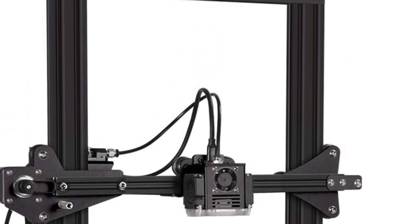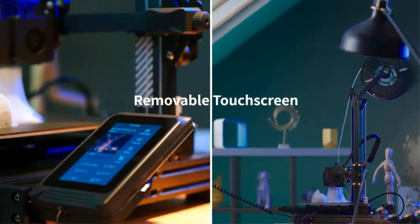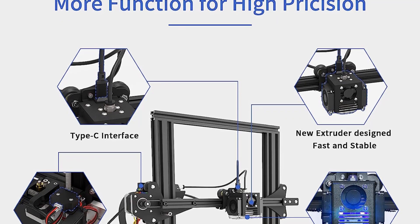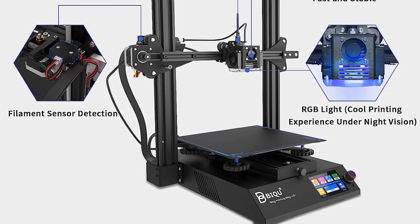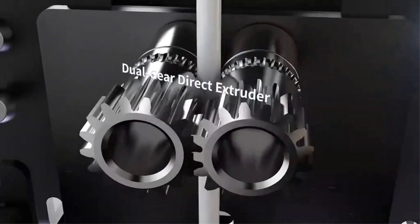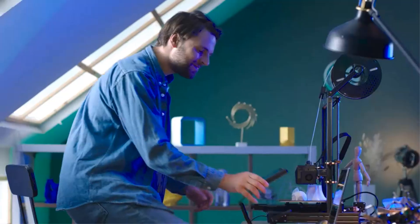The printer also boasts an upgraded Type-C interface, which addresses the issue of messy wiring often seen in 3D printers. By adopting a Type-C interface with an integrated adapter board, the BQB1 simplifies the wiring, making it easier for users to upgrade and assemble the printer. The integrated adapter board interfaces further enhance its DIY and upgrading capabilities. Another significant feature of the BQB1 is its ultra-silent printing capability. Equipped with a 32-bit SKR version 1.4 motherboard and TMC2225 mute drivers, the printer operates with reduced noise levels, resulting in a smoother and quieter 3D printing experience.